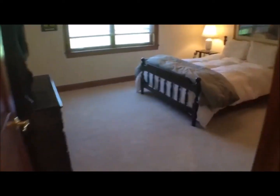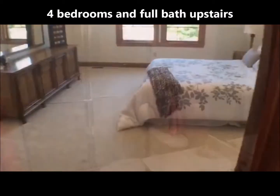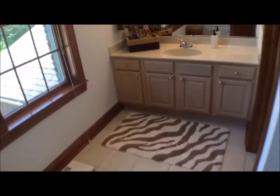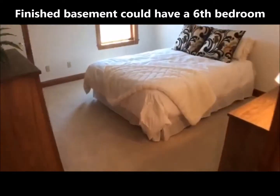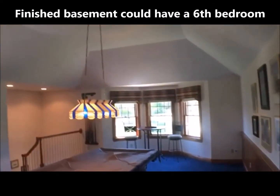Another look at those vaulted ceilings in the great room, and 4 more bedrooms upstairs. That was one of the full baths, with vaulted ceilings in one of the bedrooms. The finished basement has what could be a 6th bedroom, and here's a look at the huge family room currently used as a billiard room.